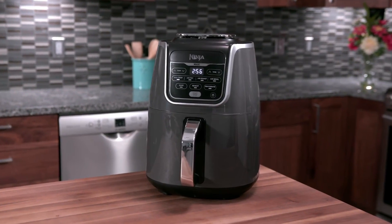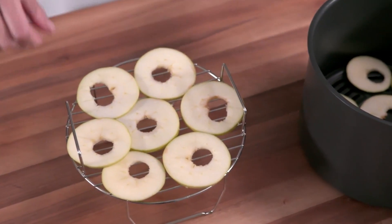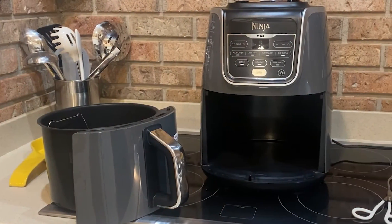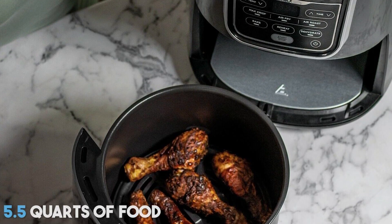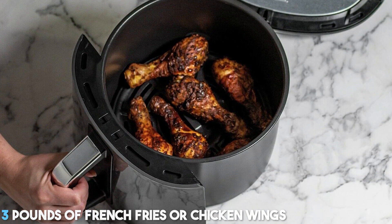The Ninja's design made it easier to use and clean compared to other air fryers I tested. The basket intuitively pulls out and it comes with a perforated rack that helps airflow underneath the food. The Ninja's basket is dishwasher safe, but I found this oven to be very easy to clean by hand as well. The body of the cooker can hold 5.5 quarts of food, which translates to about 3 pounds of french fries or chicken wings.